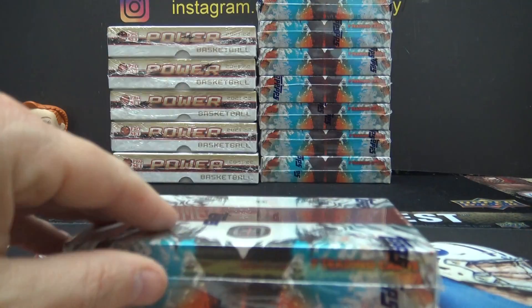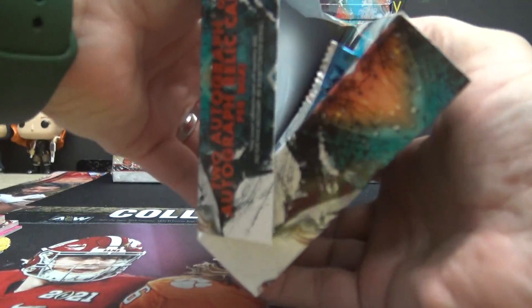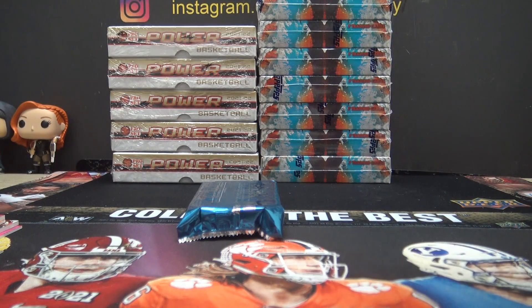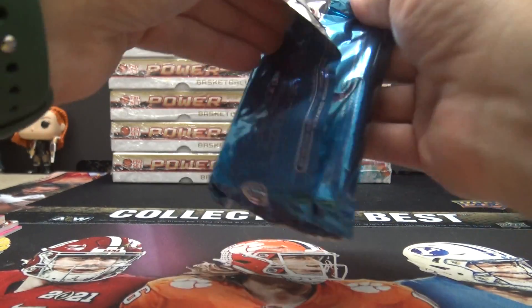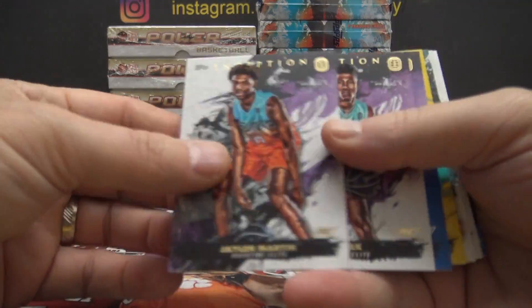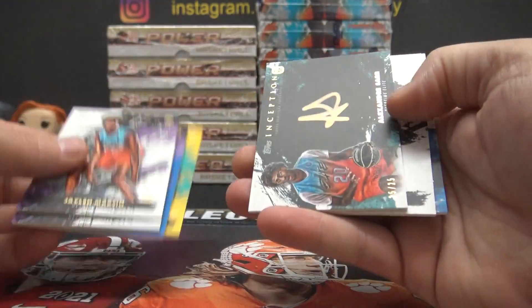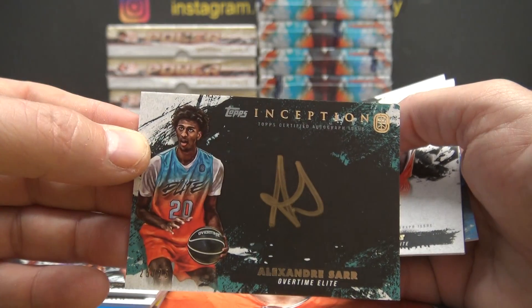It just says Tops. Martin Clark, Gortman, Barlow to 150 — these are cool looking. Alexander Saar number to 25 gold ink.